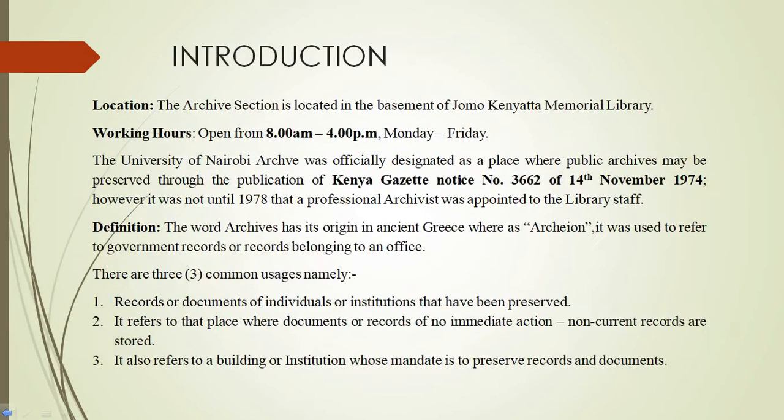First, I will go on to let you know where we have the section. The archive section is located in the basement of Jomo Kenyatta Memorial Library. Our working hours are from 8 to 4, Monday to Friday.